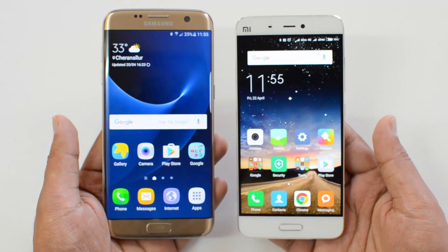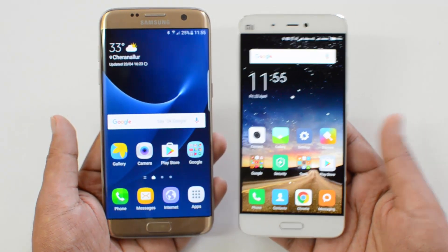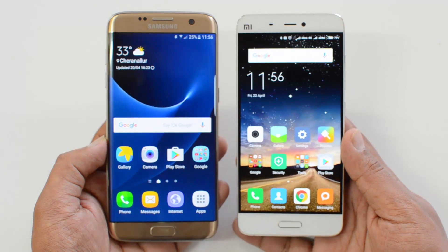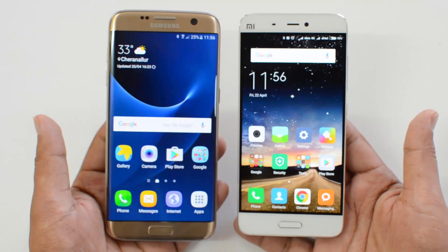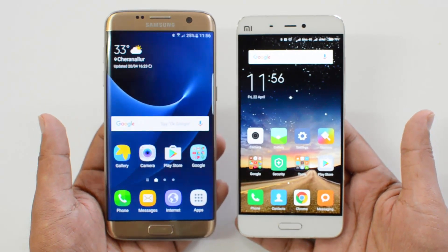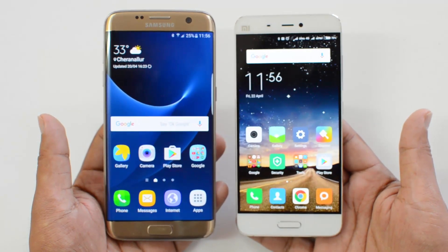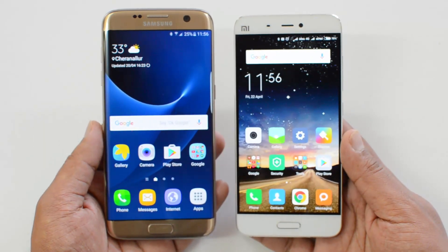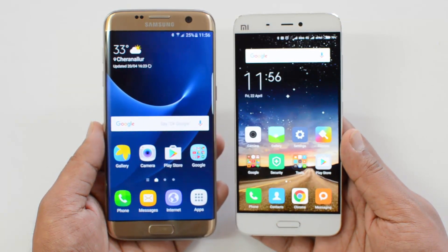If you're looking for a device that's not too heavy on the pocket — priced at almost half — and you're ready to live with slight performance hiccups when switching between multiple apps and an above-average camera, then the Xiaomi Mi 5 is a great choice. If budget is not a concern, our choice would be the Samsung Galaxy S7 or the S7 Edge. But if you're looking for great value for money, the Xiaomi Mi 5 is the better choice. Hope you liked this video — don't forget to like and subscribe. Thanks for watching!